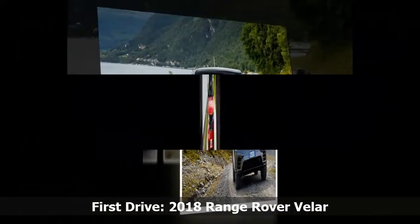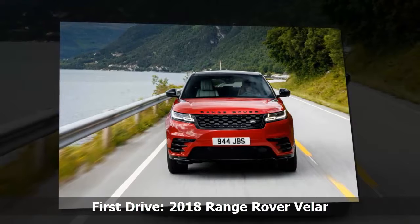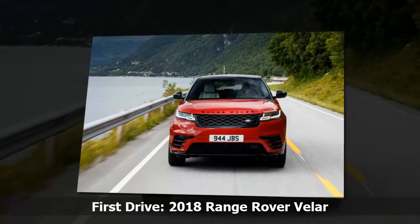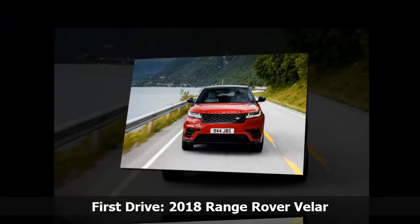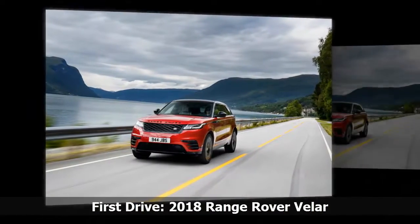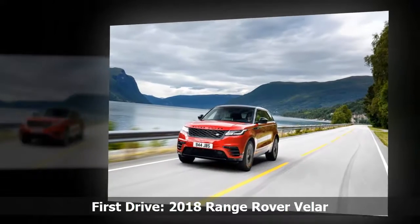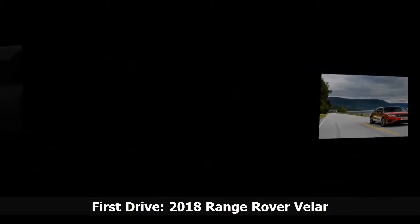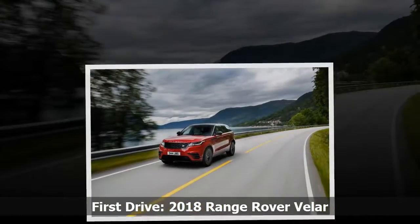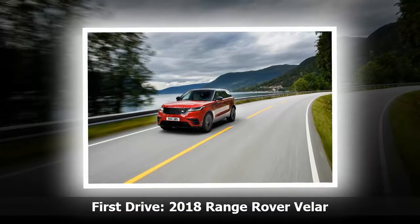That's thanks in part to its adaptable suspension, low-profile street tires, and a brake vectoring system that squeezes the inside calipers to help rotate the vehicle. The supercharged 3.0-litre V6's 380 horsepower, 332 lb-ft output can scoot Velar to 60 mph in a respectable 5.3 seconds, but that acceleration feels buttery and predictable thanks to the engine's linear power delivery and the ZF 8-speed's smooth shift action.